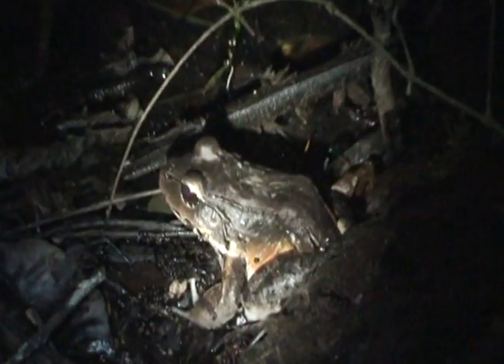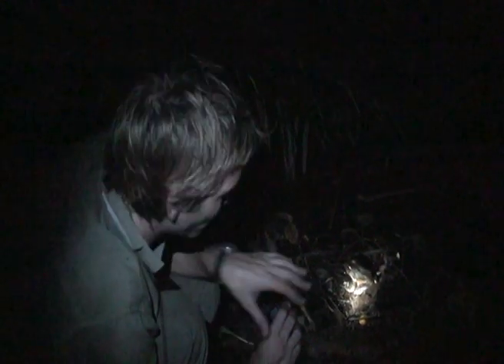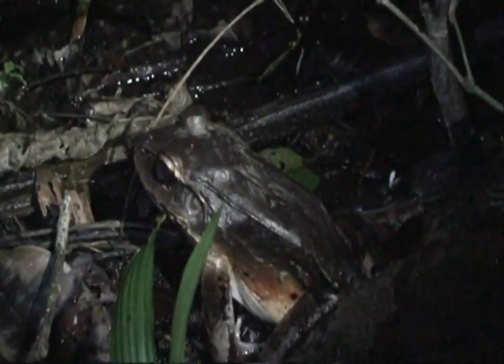Sounds a bit like a baby screaming. Now apparently that call will attract other predators — certainly caiman, but the local guys will tell you here it even attracts jaguars. The intention is that hopefully the predator that's grabbed hold of the frog will be scared off by the other predators. Also it's just a real shock when it starts screaming.